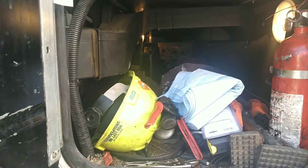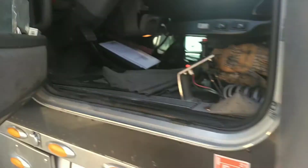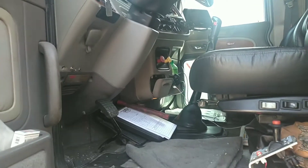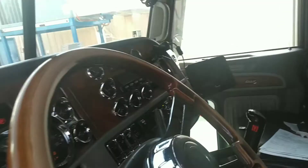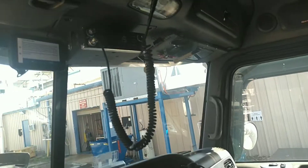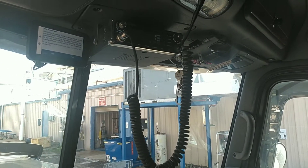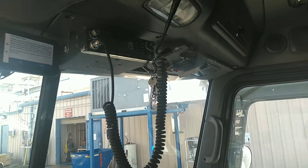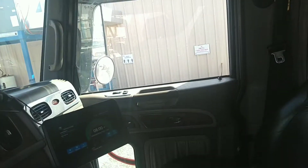We have a bunk under here for tools and storage. Inside my truck, it's kind of dirty right now — this is what the inside of a truck looks like. I have a CB right here and that lets me talk to other drivers. It lets me know what's going on up ahead, or I can get directions from other people.